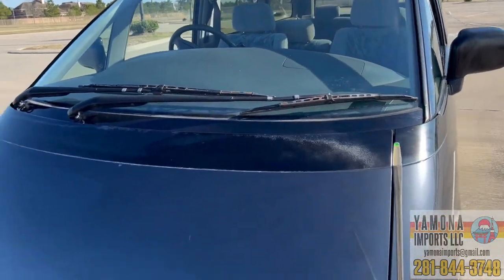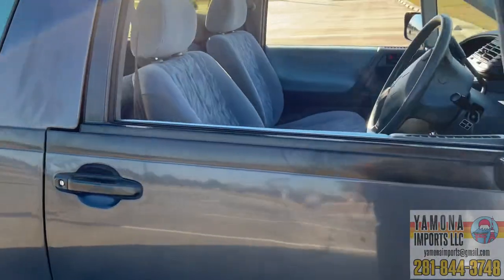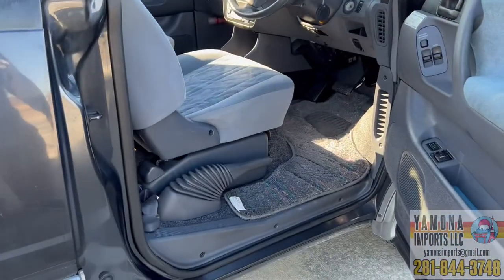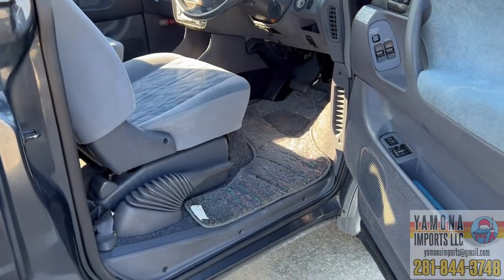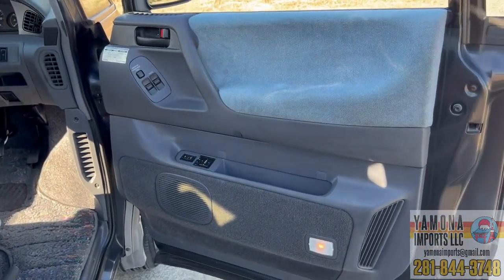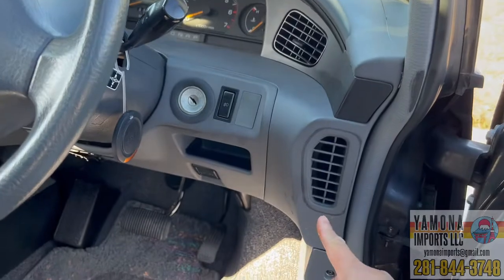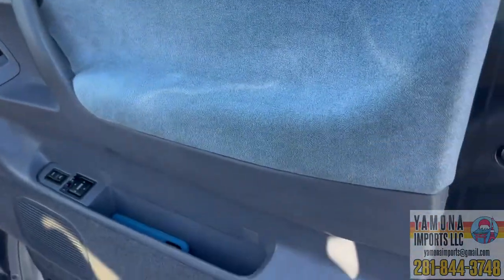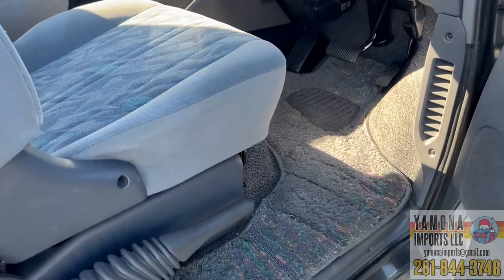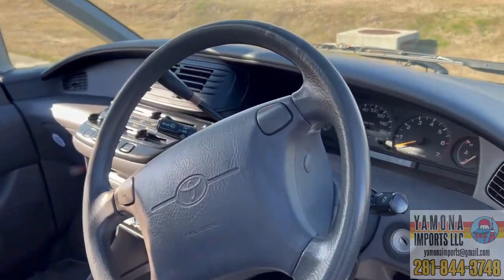It has power-folding mirrors — most Japanese cars have folding mirrors. Inside, the steering wheel is on the right side. The air conditioning system works so that air comes up from the front vent, goes to one side, and flows back down to the rear passenger area. The original carpet looks pretty good and is in good condition.